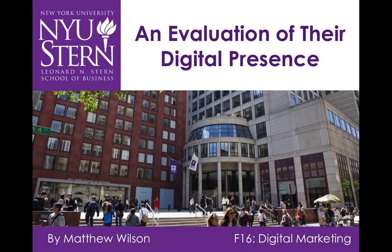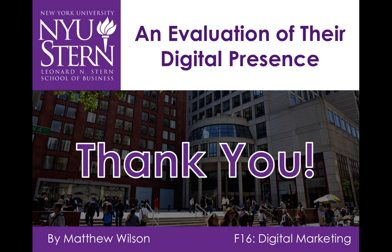Today, I explained how Stern could improve its digital presence by simplifying its overwhelming website, fully developing its graduate and undergraduate brands, and by devoting more resources to channels that work, rather than throwing time and money at underperforming campaigns. Thank you for watching, and feel free to comment any questions below.